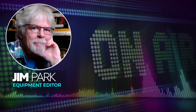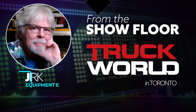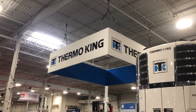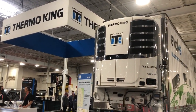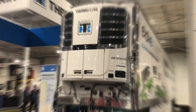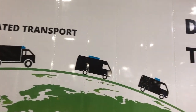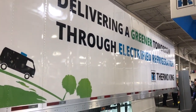Hi everybody, Jim Park here. I'm at Truck World 2022 in Toronto. We found Thermo King's Evolve customer demonstration trailer at the show. The company is putting this fully electric refrigeration system into customer hands to show fleets what it can do and to collect data from real-world operations. Matt Cernick was at Truck World as well — he played a lead role in developing the system. Here's Matt to explain some of the features of the Evolve trailer.